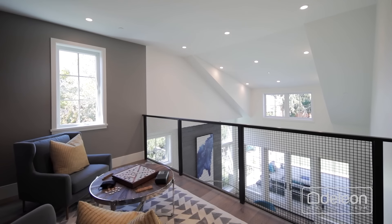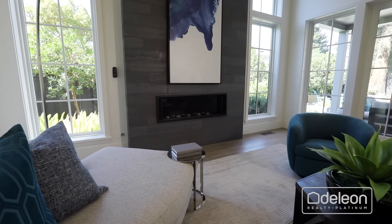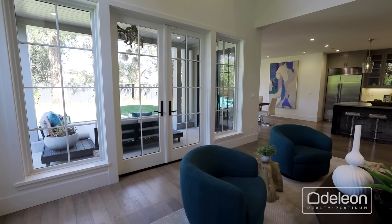A high vaulted ceiling crowns the great room at the heart of the home, which begins in the living room with a concrete fireplace as well as French doors opening to a patio.